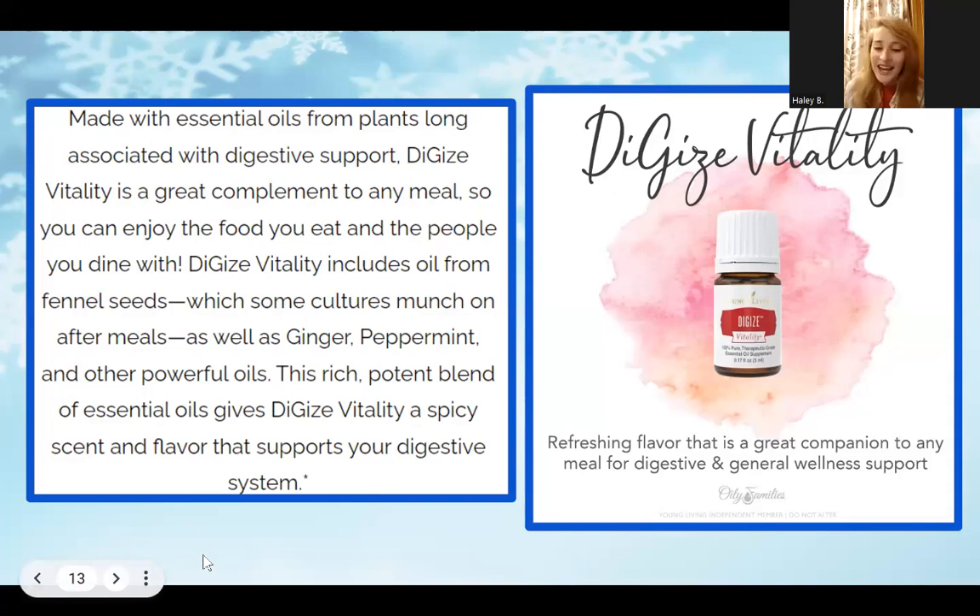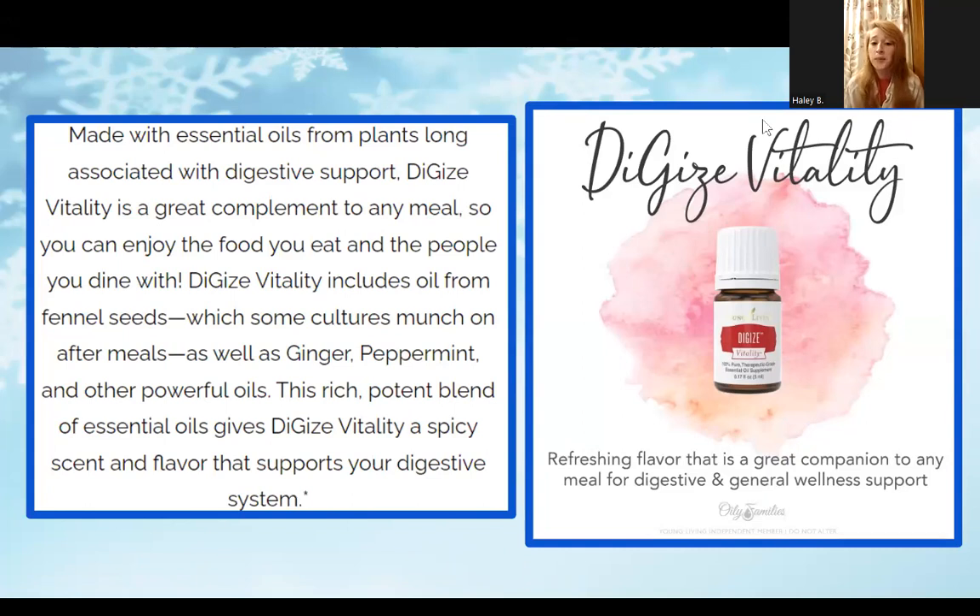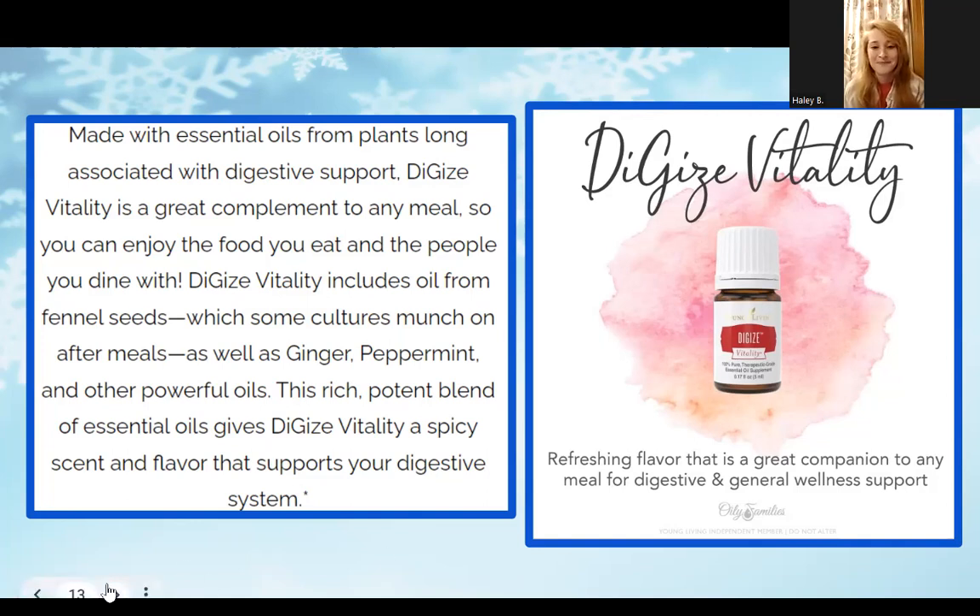DiGize is another great one for tummy issues — it's a refreshing flavor that is a great accompaniment to any meal for digestive and general wellness support. Fair warning: it tastes like fennel, which tastes like black licorice. But it is absolutely amazing for helping your gut. We have a gal, Sass Martin, who has a specific Facebook group for getting your gut in check and she swears by DiGize as one of her main go-tos.